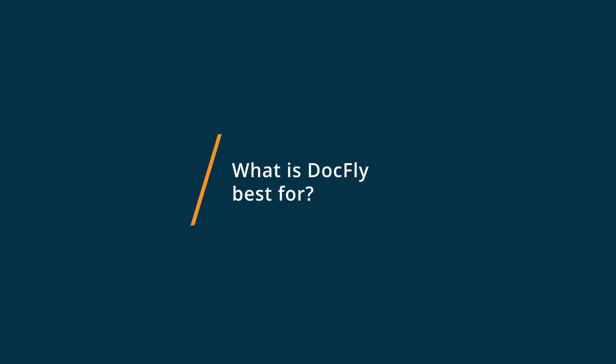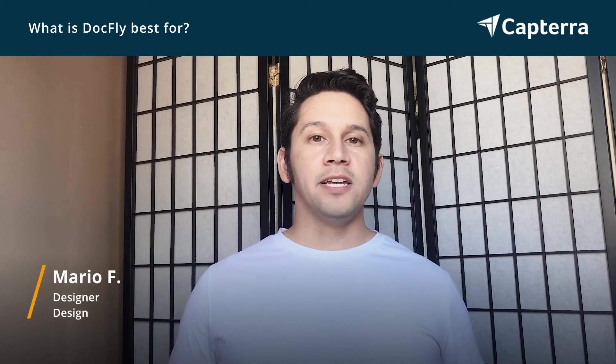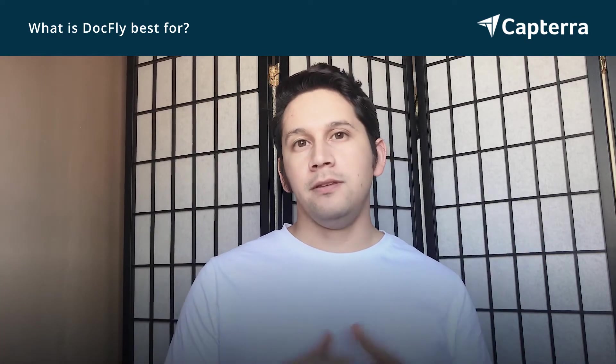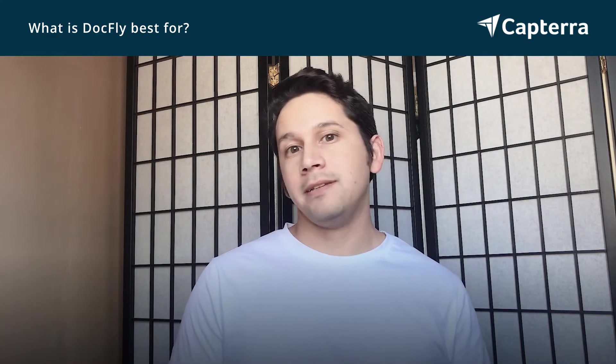What I like about DocFly is that I can do it online. I can upload PDFs and then bring out PDFs right from my browser onto my desktop. That's one of my favorite things about DocFly.